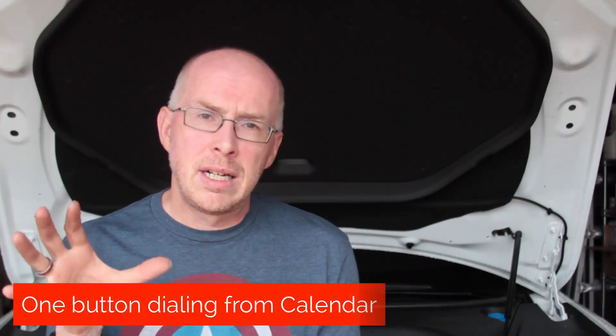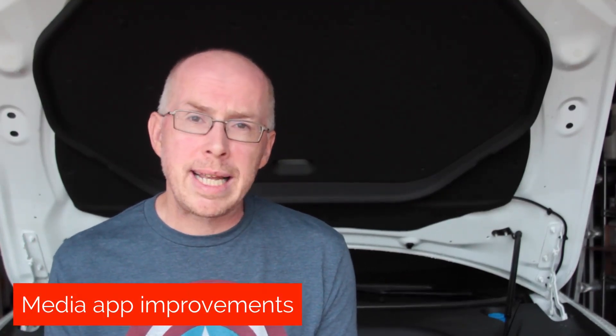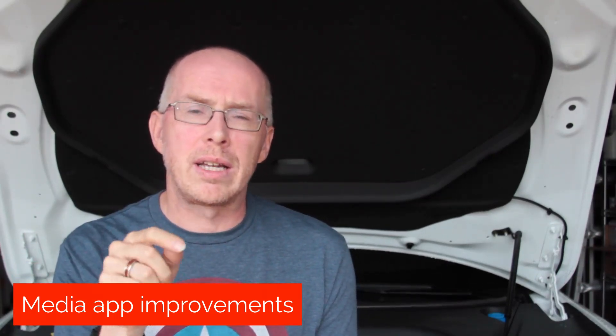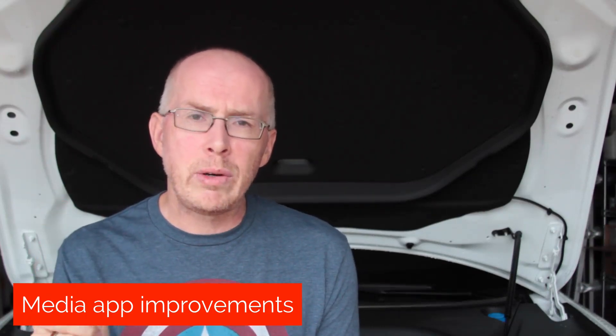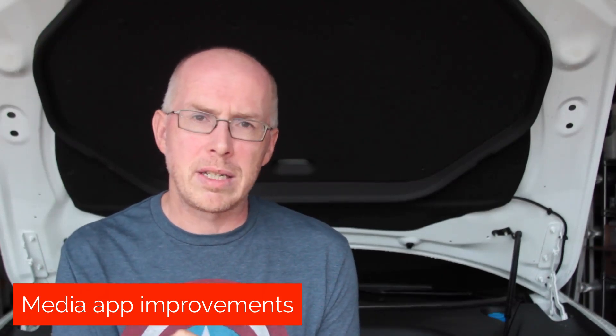Next, some minor changes to the calendar. The car will now read the notes in a calendar invite, pull out the first phone number it finds, and let you do one-button dialing to join a conference call. There are also a few enhancements to the media app: you can now shuffle a playlist or tracks on a USB, jump back to a previous track on a USB, and for TuneIn Radio, if you're listening to podcasts, you can fast-forward, rewind, and jump back to the start.